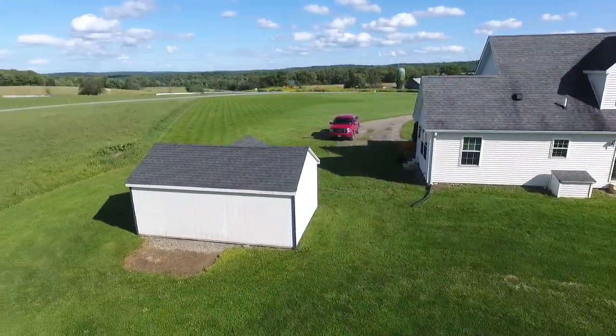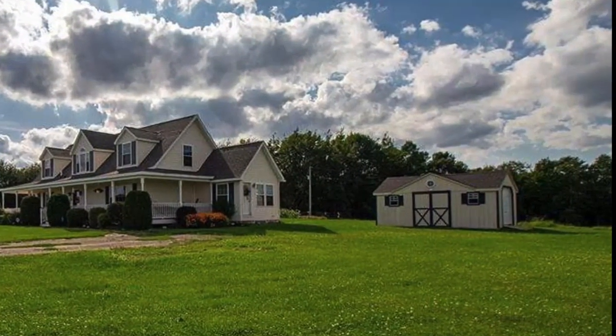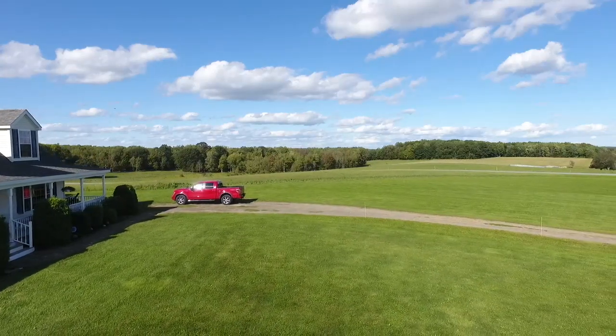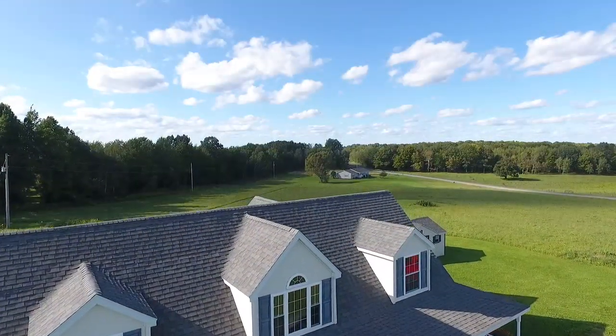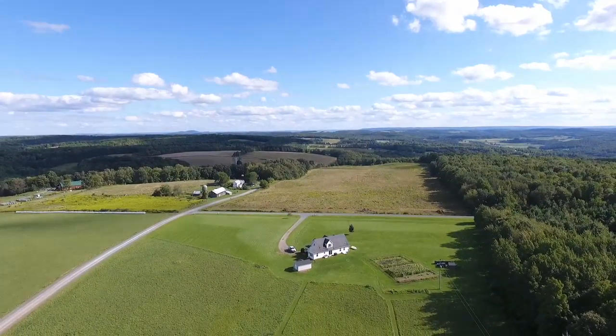Included on the property is a detached shed large enough for a single car or storage for your outdoor equipment. The property is located close to Elmira and other points in New York, yet also not far from Troy and Mansfield, with easy commuting by way of routes 549 and 328.